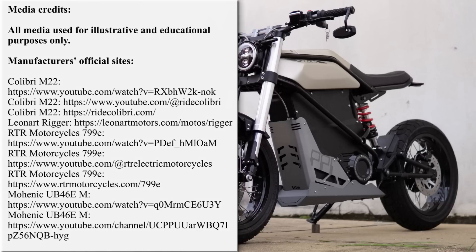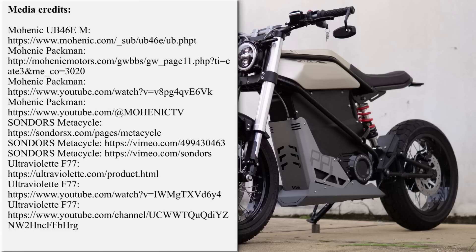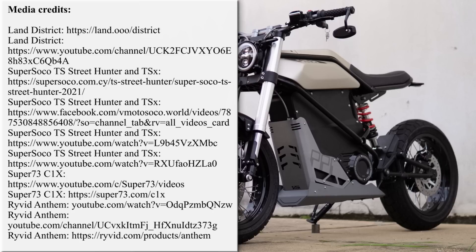Our team is working hard on bringing the latest and greatest news from the world of electric two-wheelers. If you'd like to support our efforts, please subscribe for further updates and feel free to share our work with your friends or request new overviews in the comment section below. Thanks once again, until next time!